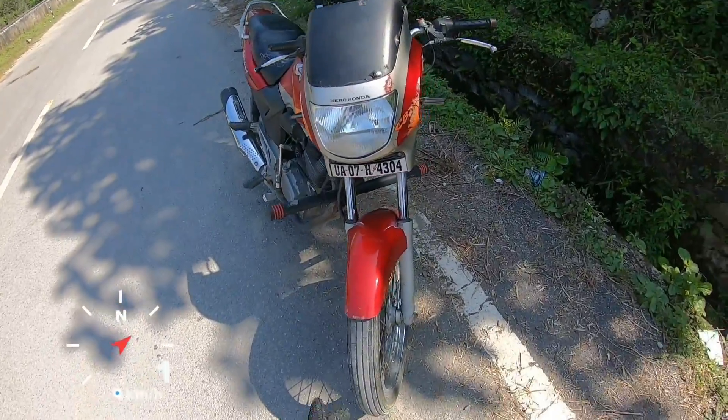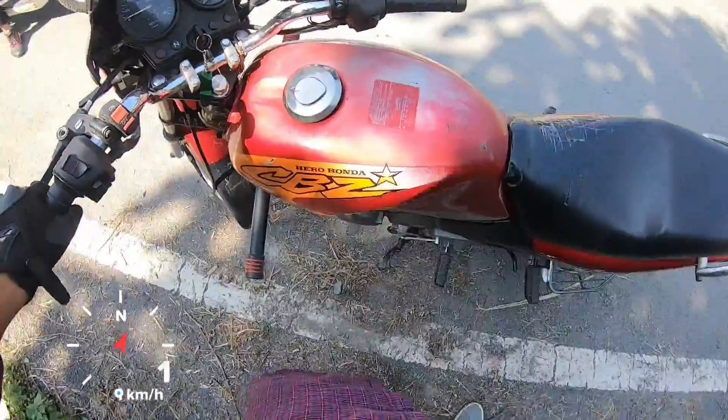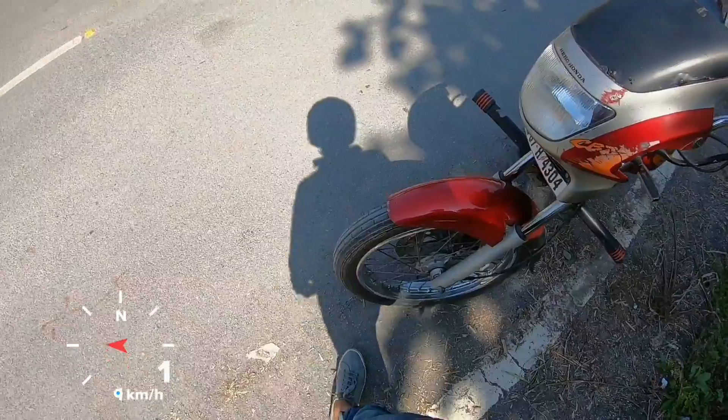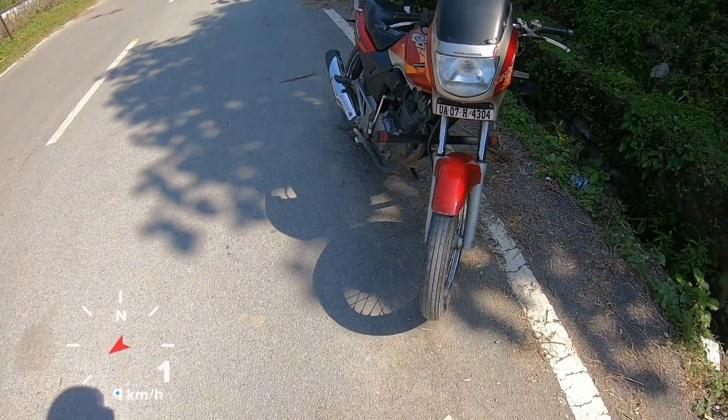Hello guys and welcome to another video. Today I've got this legendary motorcycle, the Hero Honda CBZ, and in this video I'll be telling you about the overall history and riding feel of this motorcycle, because this has been a very important motorcycle in the Indian market. So let's get started.